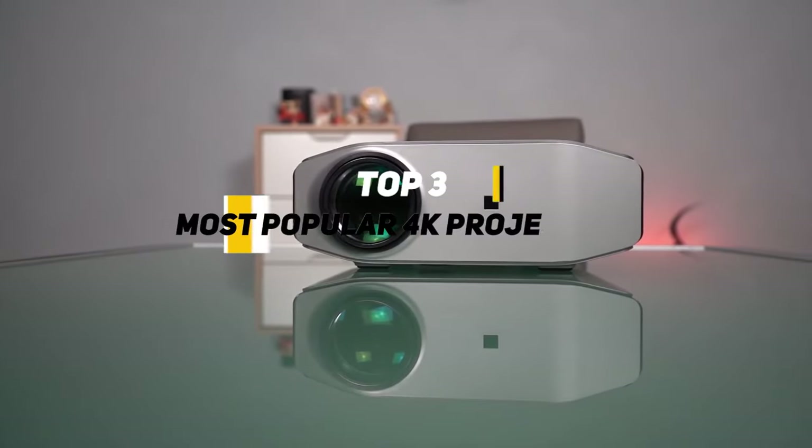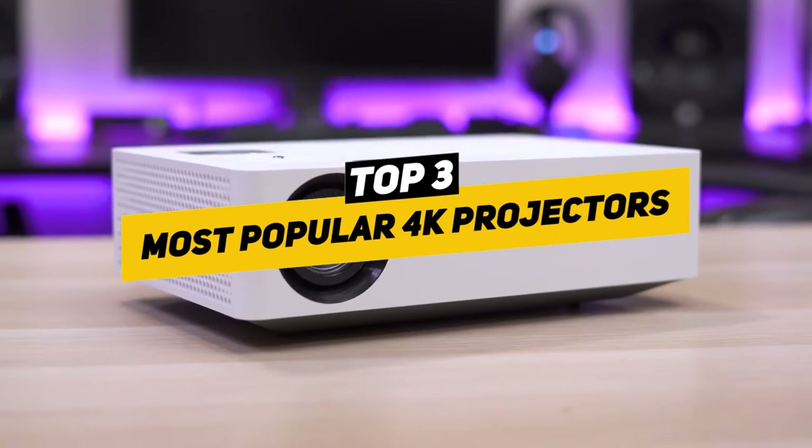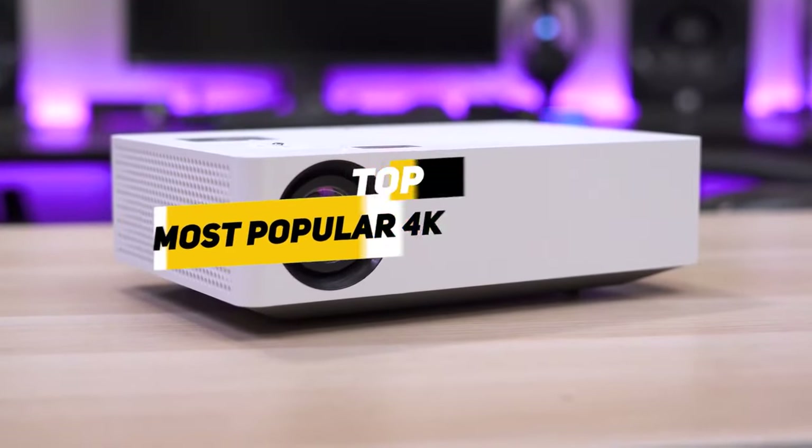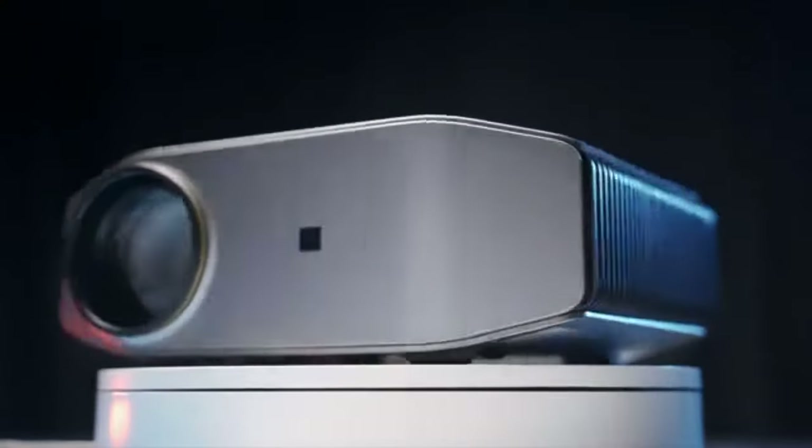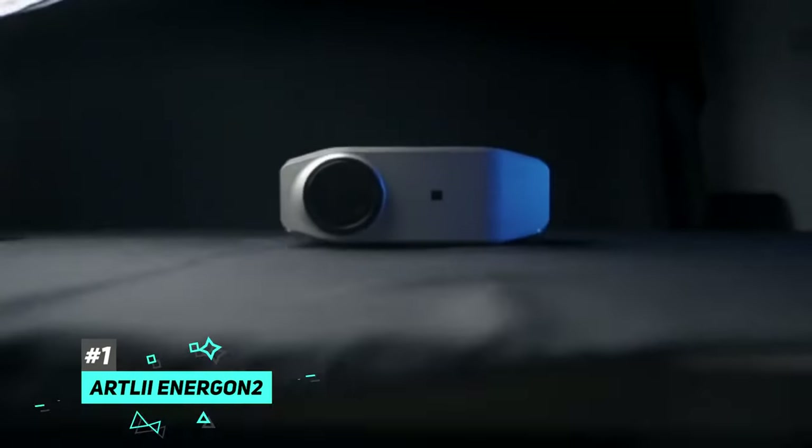Which is why today, we're going to be going over the top three most popular 4K projectors that you can find on the market. Starting off our list of the most popular 4K projectors, we have the Artly Intergon 2 Outdoor Projector.